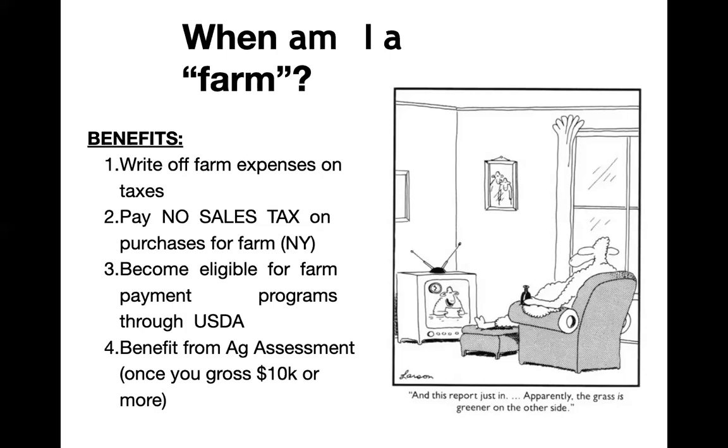As we check off those boxes, we become eligible for farm programs through USDA. And often as a farm, we can also benefit from some kind of ag assessment. In New York State, that's when you gross $10,000 in income or more — you can start to claim the land base that you're using for farming and get a lower tax rate. In many other states there's some kind of classification for agriculture, for farming, for forestry — these are all things that can benefit you in terms of your property taxes. These are benefits that are really available even before you start to gain income from the business.